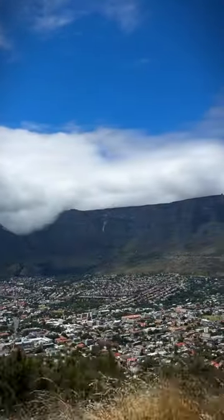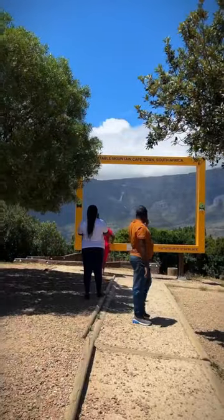Lastly, number five: go up Signal Hill. This is a place where you'll get great views of the Mother City. The drive is absolutely stunning and you will have phenomenal views.